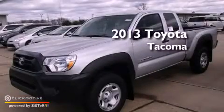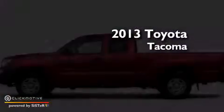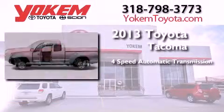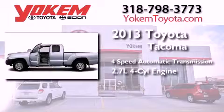This is a brand new 2013 Toyota Tacoma. This truck has a four-speed automatic transmission and an in-line four-cylinder engine.